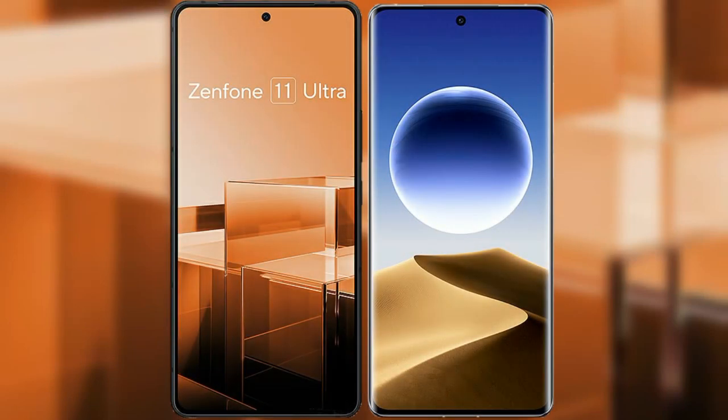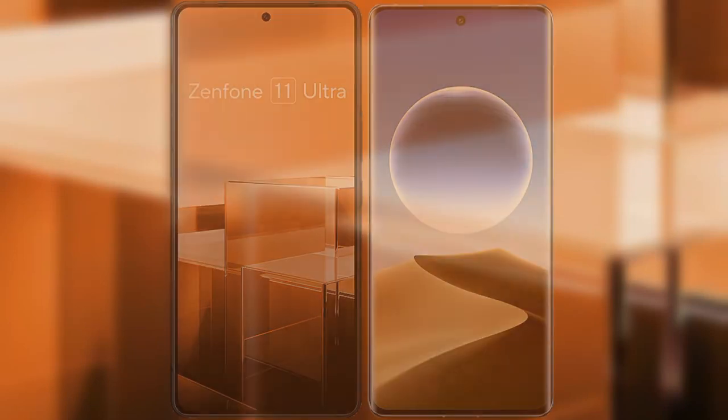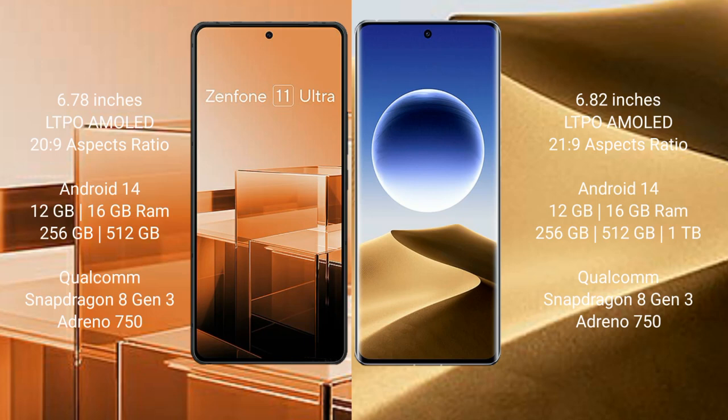I will compare the new Asus Zenfone 11 Ultra with Oppo Find X7 Ultra. Asus Zenfone 11 Ultra comes with a 6.78-inch LTPO AMOLED display. Oppo Find X7 Ultra comes with a 6.82-inch LTPO AMOLED display.